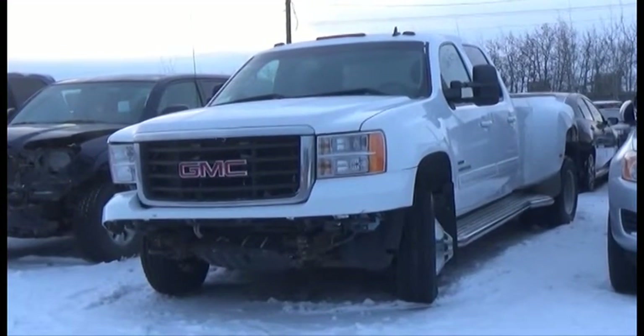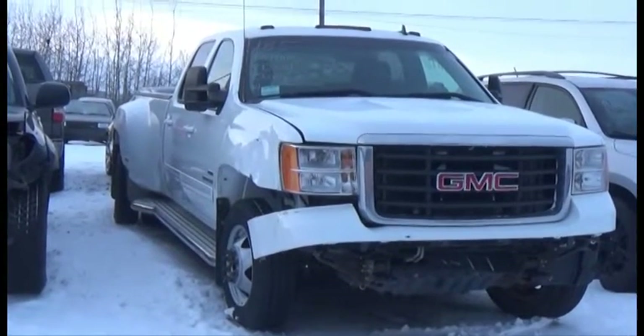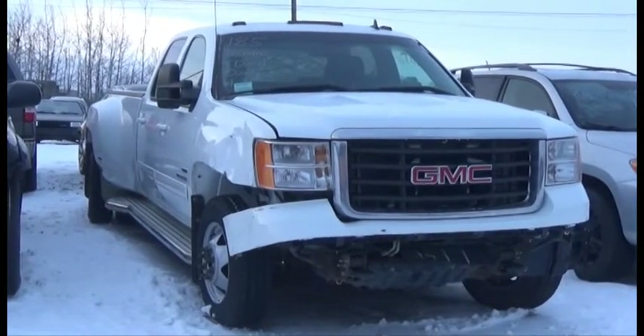Lot number 185 is the 2010 GMC 3500, Heavy Duty, Crew Cab, Dually, Duramax Turbo Diesel, AOD, 4x4, Loaded, Power Leather Heated Memory Seat, Power Sunroof.